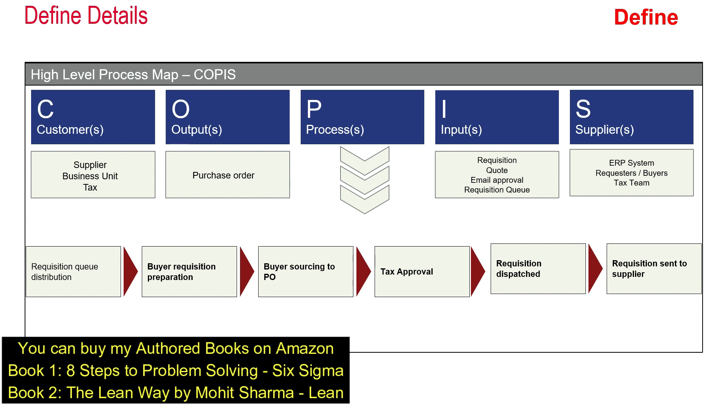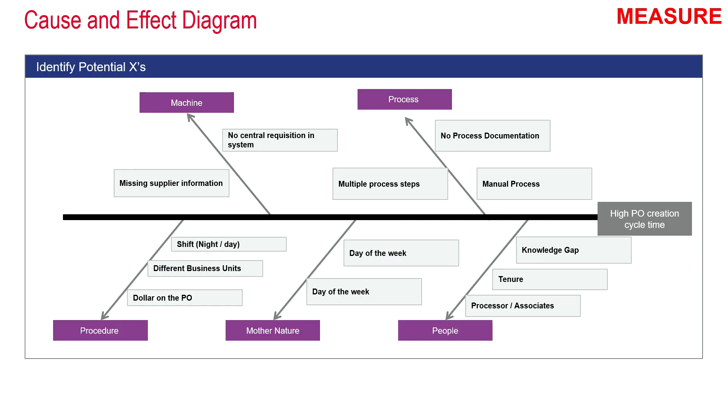In the SIPOC, the customer is the supplier or the business unit of the tax team, and the output is the purchase order. The process steps include: requisition queue distribution, buyer requisition preparation, buyer sourcing to PO, tax approval, requisition dispatched, and requisition sent to the supplier. The inputs are the requisition code, email approval, or requisition queue, and the suppliers of this information are the ERP system, requesters, buyers, or the tax team. We create a SIPOC because many cross-functional teams are involved and not everyone is aware of the process being improved — it gives the entire picture on one slide.